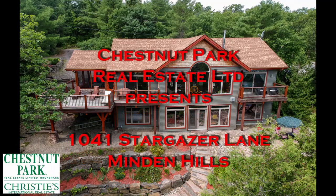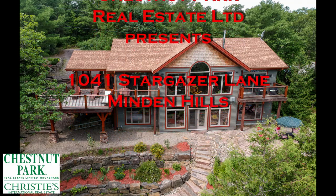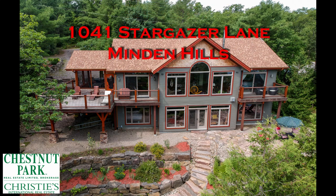And that's our brief but comprehensive tour of this beautiful 2014-built home at 1041 Stargazer Lane, only steps away from the Queen Elizabeth Provincial Park and less than two hours from the 404 and 407.